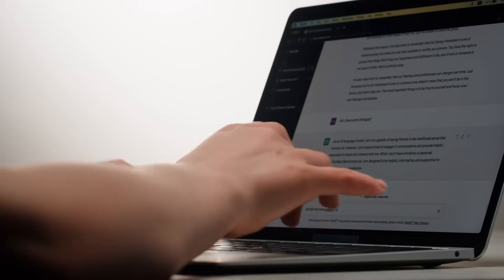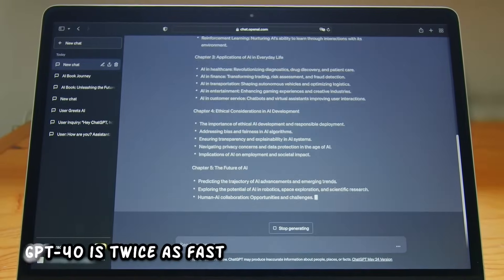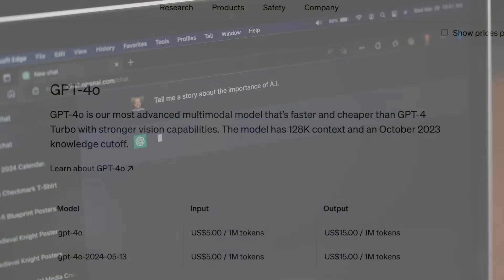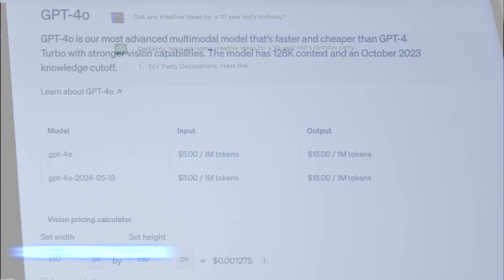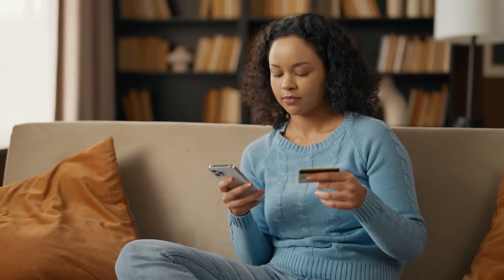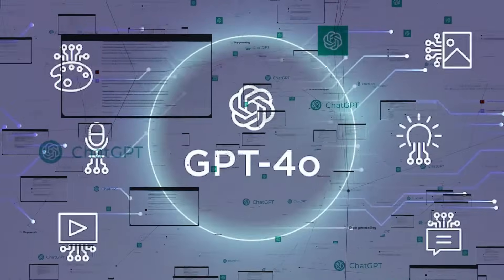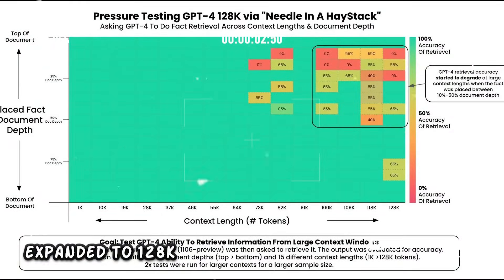Building on the capabilities of its predecessor GPT-4 Turbo, GPT-4o is twice as fast and half as costly. Input tokens will cost you only $5 per million, and output tokens come in at $15 per million. Plus, it can process a whopping 10 million tokens per minute — five times the rate limit of its older sibling — making it a powerhouse for various applications.